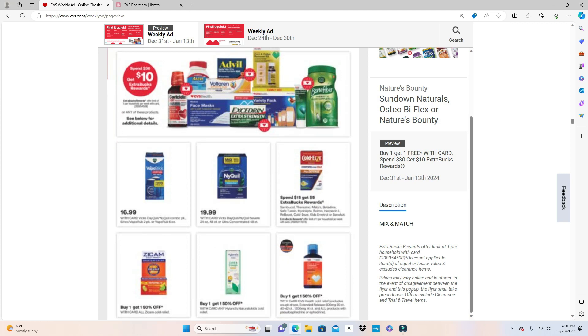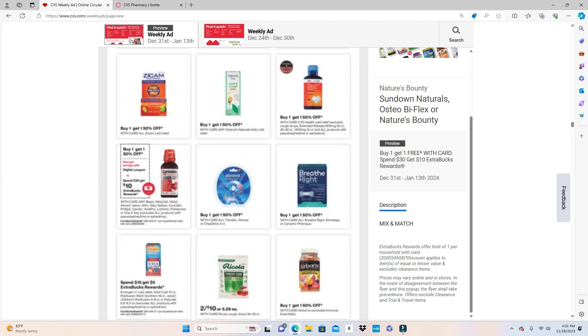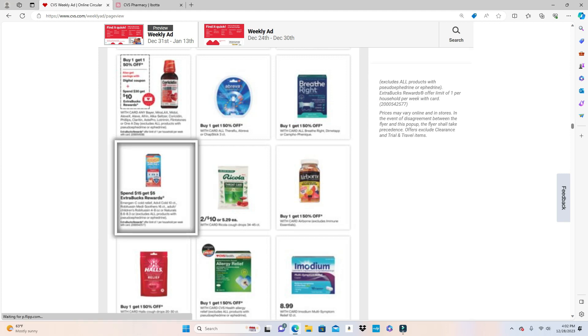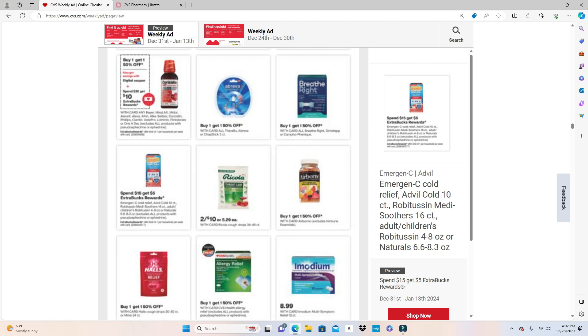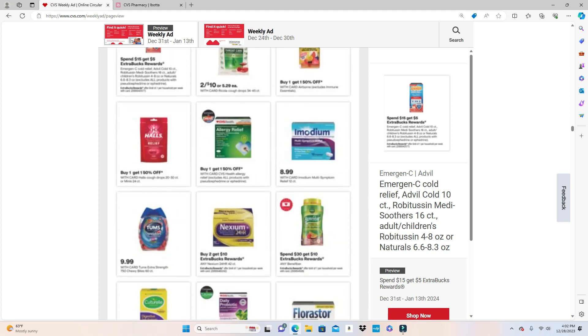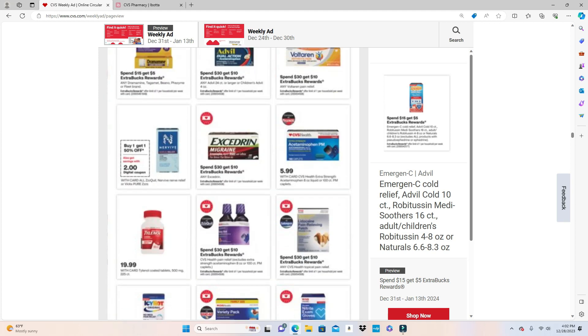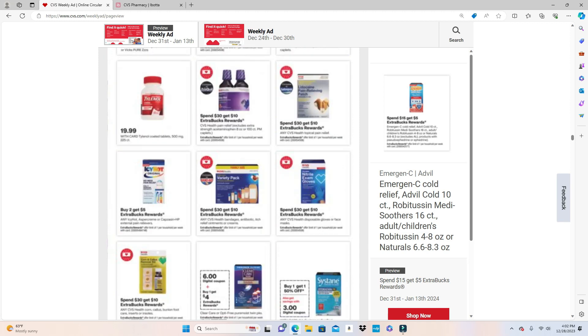Just pause the video if you need to. Emergen-C, Sun Relief, Advil Cold 10-count, Robitussin — these are some cold products. I don't know why the ad is so blurry, but click on it and it'll come up. Over-the-counter items and Medi-Soothe 16-count adult or children's — Spend $15 Get $5.